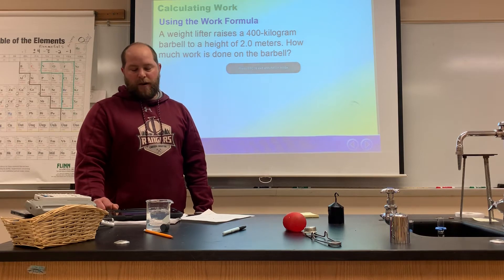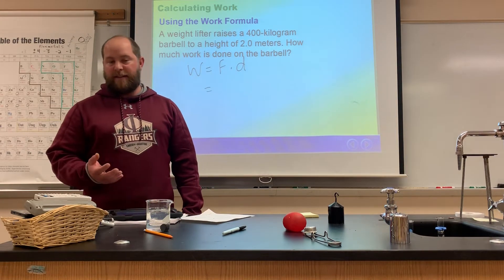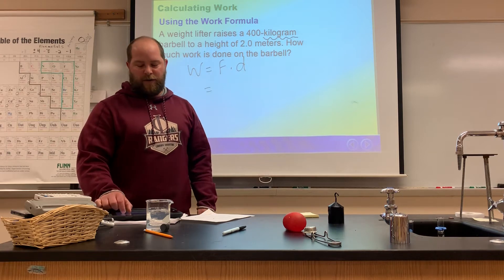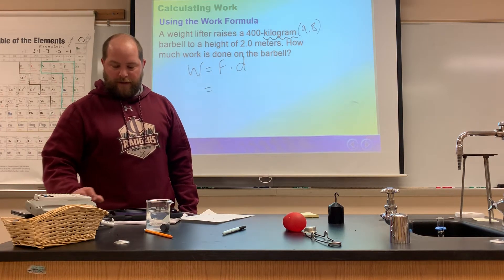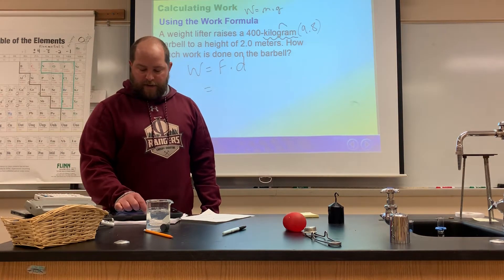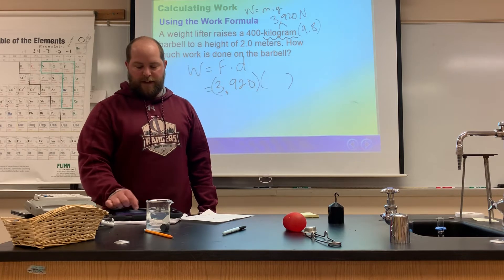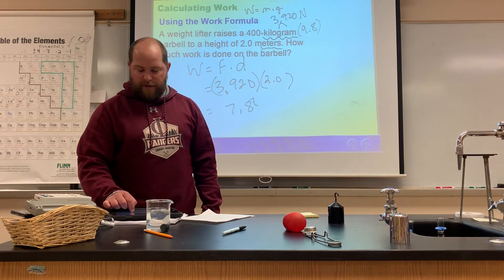Let's try another one. A weightlifter raises a 400 kilogram barbell to a height of two meters. How much work is done? Work is force times distance. The force is the weight of the object, however it's given in kilograms. Recall from a previous chapter that to convert kilograms to Newtons, you multiply by 9.8 — the acceleration due to gravity. So the weight formula is W = m × g: 400 times 9.8 equals 3,920 Newtons. That's the weight of the barbell and the force needed to lift it. The distance is 2.0 meters, so 3,920 times 2 gives an answer of 7,840 joules.